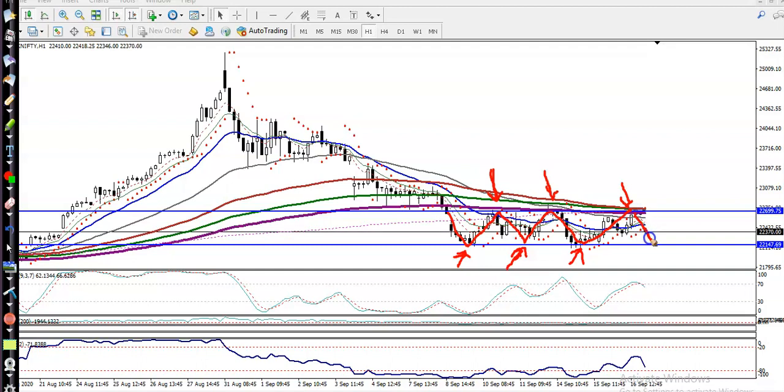We are looking for buy above 22,150. Right now price is running around 22,300, but we are not looking for buy now. We are looking for buy after price gives a retracement to this level, somewhere here, and after getting a buy confirmation — remember, not now, after getting a buy confirmation.